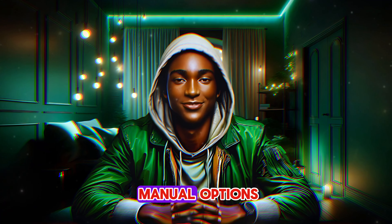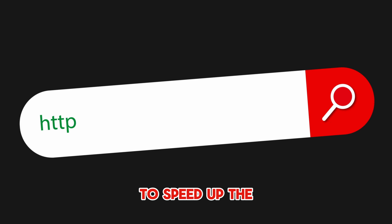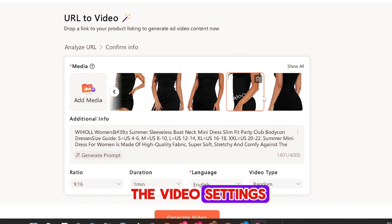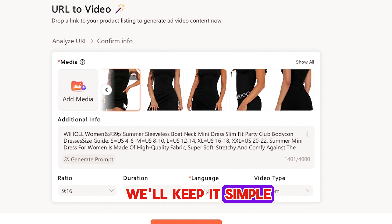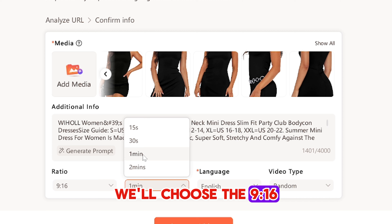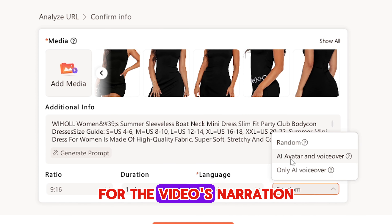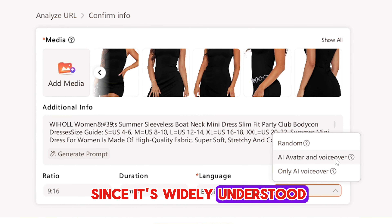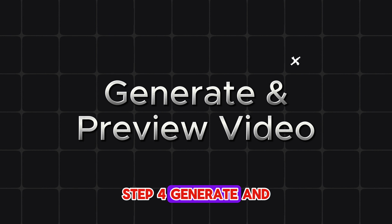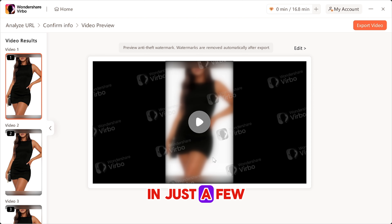Note: Verbo also has manual options if you'd like to create videos from scratch, but for this example we're focusing on the URL to video feature to speed up the process. Step 3: Customize your video. After analyzing the URL, you can further customize the video settings and add more media if you like. At the bottom of the settings, you'll see options for aspect ratio — since we're aiming for TikTok, we'll choose the 9:16 vertical format. For video duration, we'll select 1 minute. You can select a language for the narration — I'll go with English. For the narration type, I'll choose AI VoiceOver to keep the process fully automated. Step 4: Generate and preview your video. Once you've set everything up, click the generate button and let Verbo work its magic. In just a few moments, your video will be ready. Let's hit play and check out the final result.